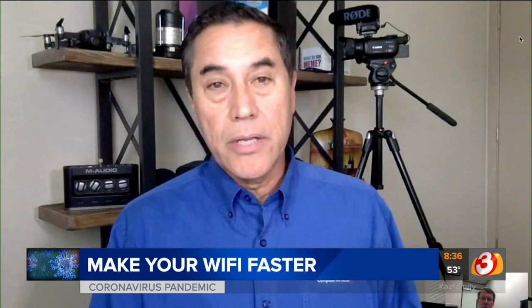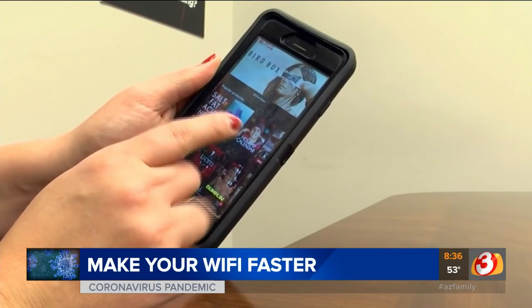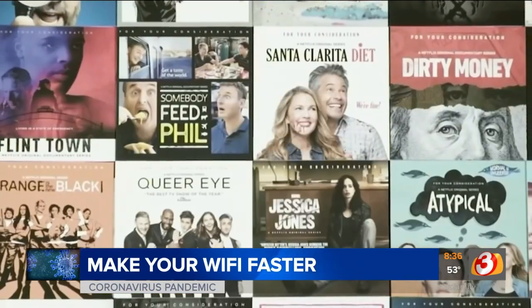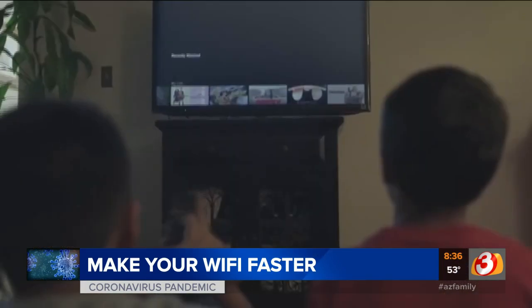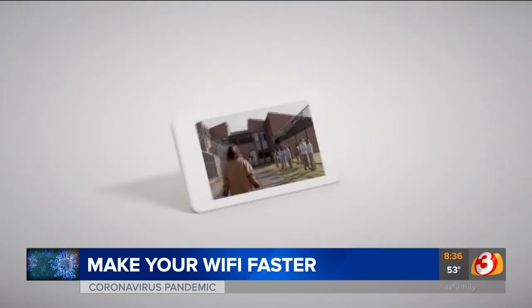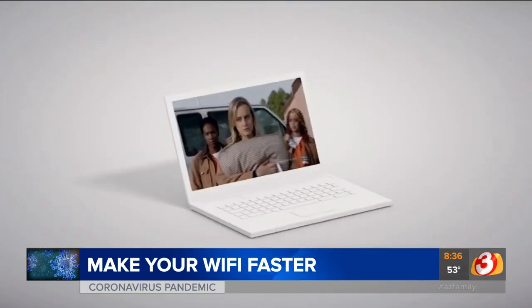The whole world is bombarding Netflix, Amazon Prime, YouTube — all these things. By going to lower resolution streams, you probably have a better chance of getting a consistent video stream. And to make it a little easier on those lower resolutions, go to a smaller screen.